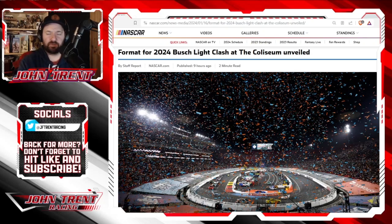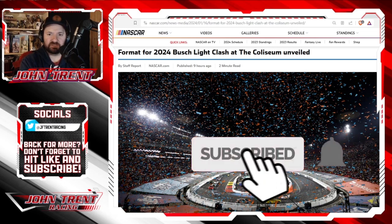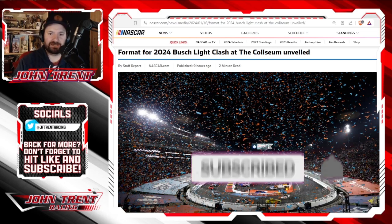The NASCAR Cup Series has revealed their format for the 2024 Busch Light Clash at the Coliseum, which takes place on February 4th. Please hit that subscribe button and the bell for notifications so you don't miss any of our future videos here at John Trent Racing.